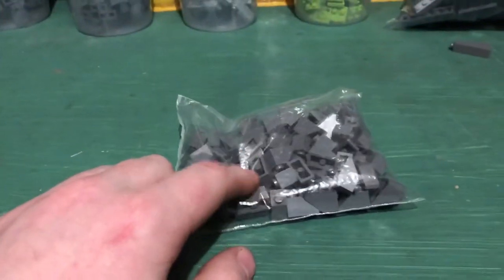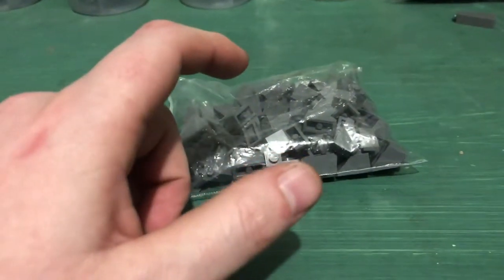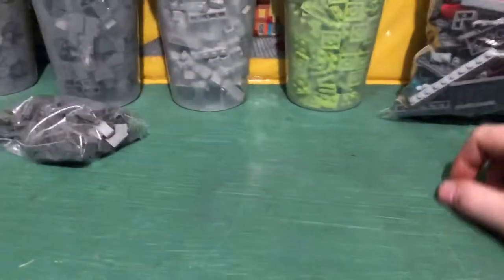This is another thing I ordered — I don't remember how many were in here. I also ended up getting the dark gray two-by-two tiles and 400 trans red studs, but I already opened those so that's why they're not here.